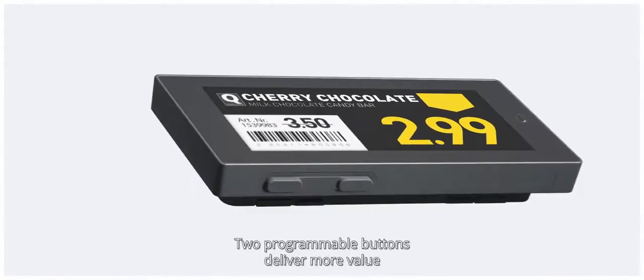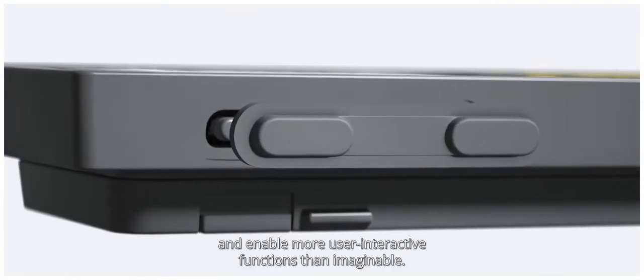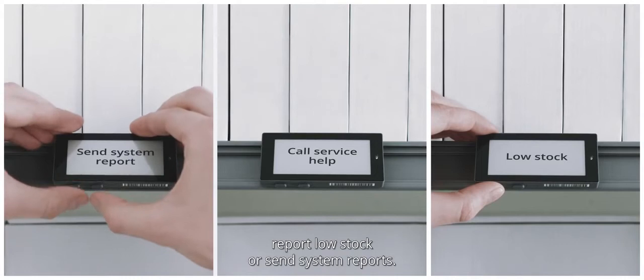Two programmable buttons deliver more value and enable more user interactive functions than imaginable. Set custom commands like change page, call service help, report low stock, or send system reports.